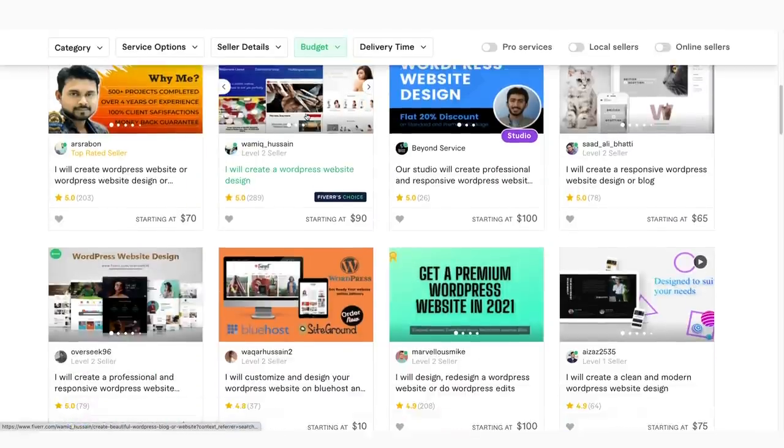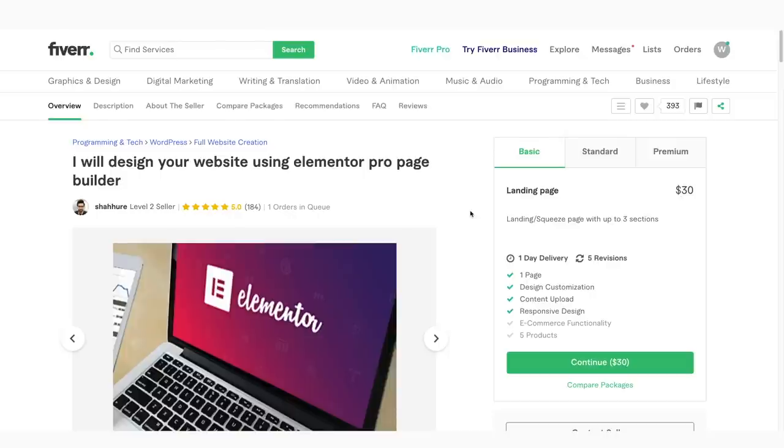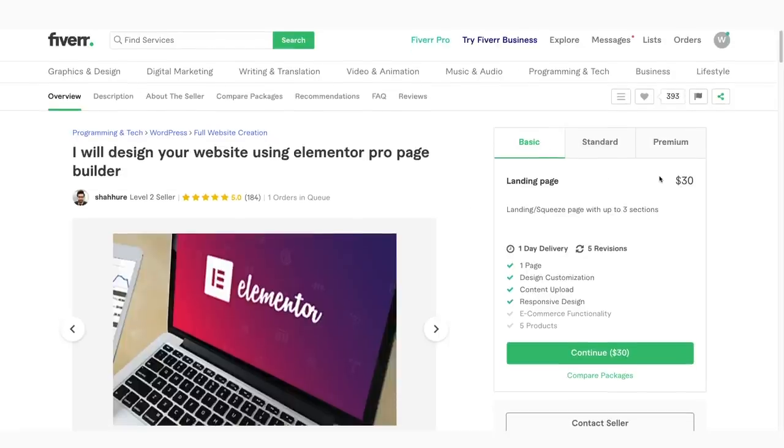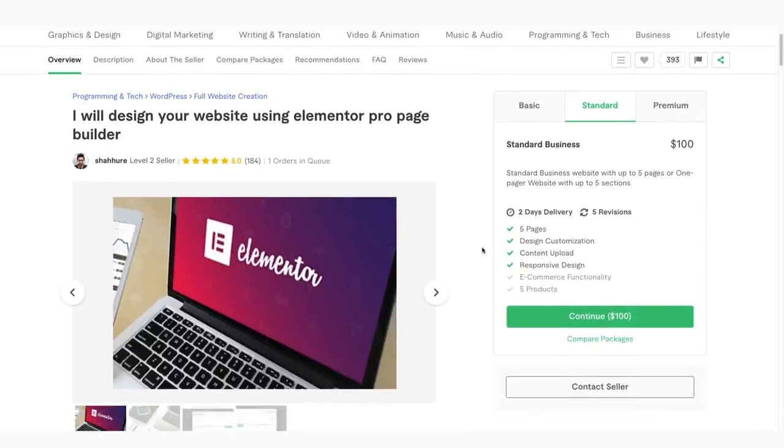I found one that I like quite a bit — for the standard package it's five pages at right around a hundred bucks, which is perfect. And here's the thing: they use Elementor. It's a great page builder plugin for WordPress that allows you to go in and make any changes on the fly you need to. Anyone just working with a theme might find it kind of difficult to make changes after the fact, but with Elementor that is definitely not the case. He's got five stars and 184 of them, so I'm pretty confident this guy is going to be able to do a fairly good job — as good a job as anyone can do for a hundred bucks. So I'm just going to go ahead and click Continue.